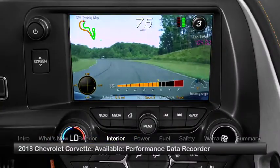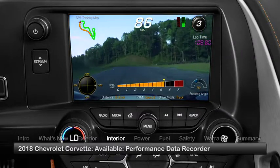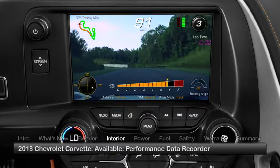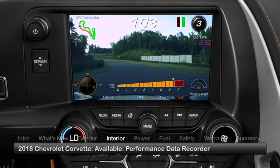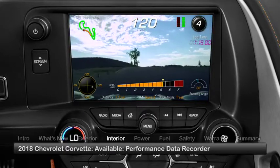Across the lineup, an available performance data recorder, which utilizes high-definition video, audio, and telemetry overlays, has been upgraded with channels for individual wheel speeds and suspension displacements, yaw rate, and intake and ambient temperatures.